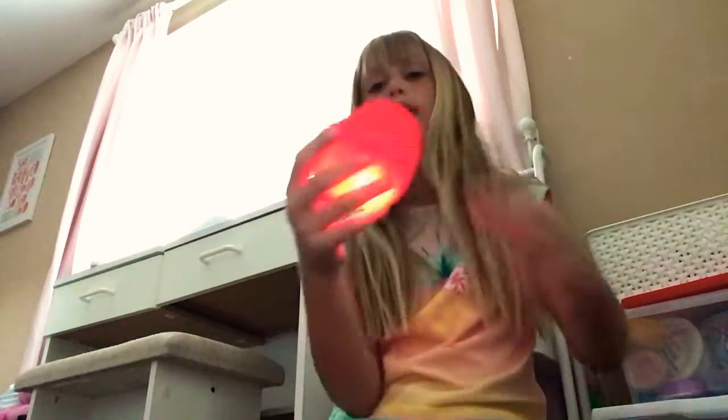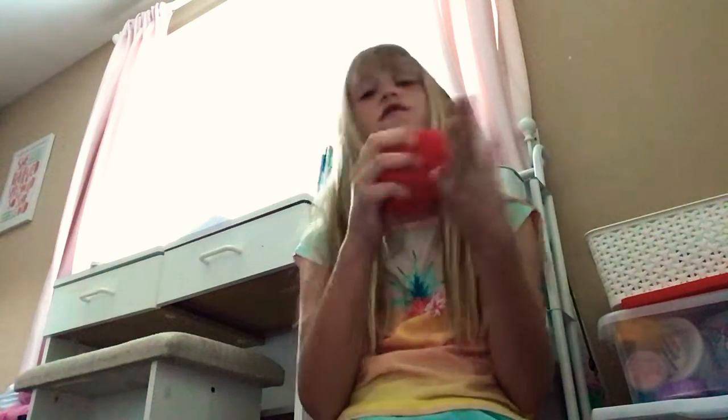As usual, we're going to start with red for our stress balls. I have this pretty red — let me see if it lights up. Oh, here we go! This red light-up heart. So cute, I got it from Valentine's Day.